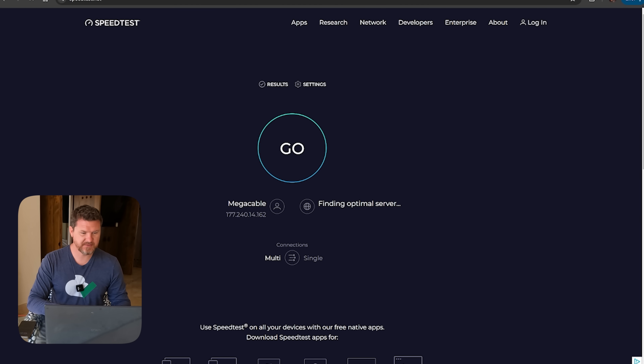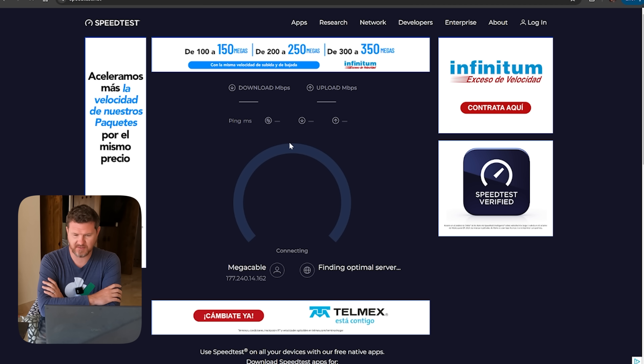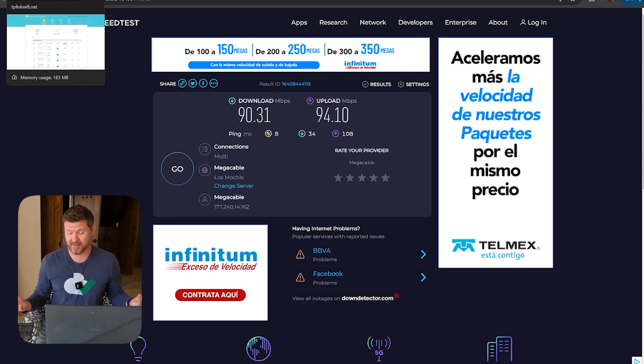Now let's go ahead and do a speed test here using speedtest.net and see if we're getting the same speeds on the laptop as we were on the phone. My assumption is that the hotel is 100 megabits up and down. Speed test is finding an optimal server — and we got 90 down and 94 up on the laptop. Pretty good. I'm impressed with that. It's a lot better than the 25 we were getting just on the hotel Wi-Fi itself.